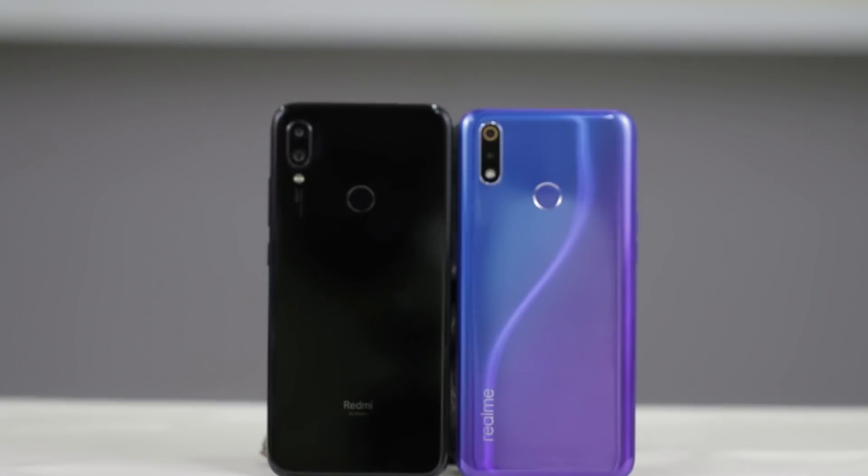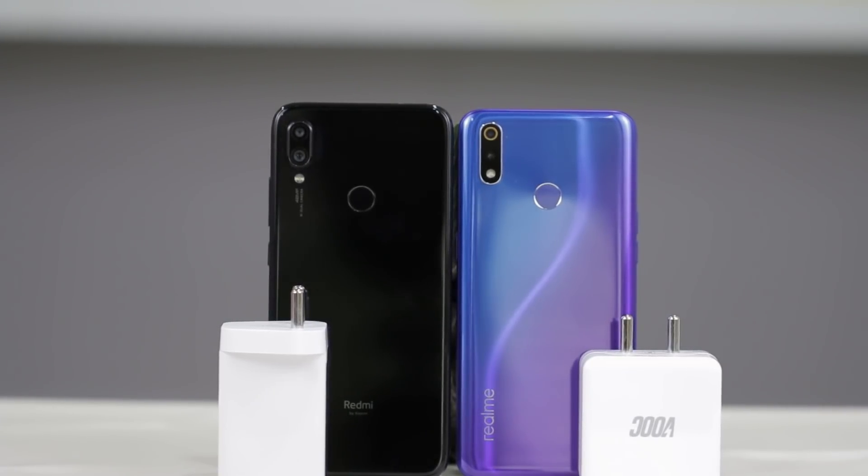The obvious competitor to the Realme 3 Pro is the Redmi Note 7 Pro, which also has a 4000mAh battery and supports up to Quick Charge 4, but only comes with a 10W adapter in the box. We decided to compare the charging speeds of both devices using the VOOC adapter that comes in the box with the Realme 3 Pro and a Quick Charge 3 adapter with the Redmi Note 7 Pro, since Quick Charge 4 adapters are not widely available in India.